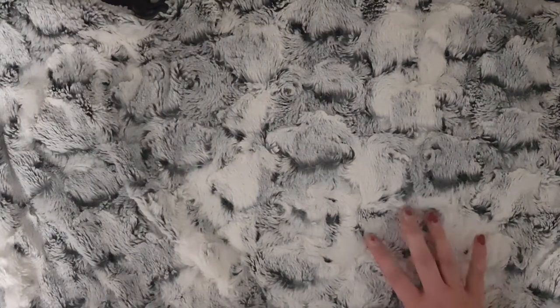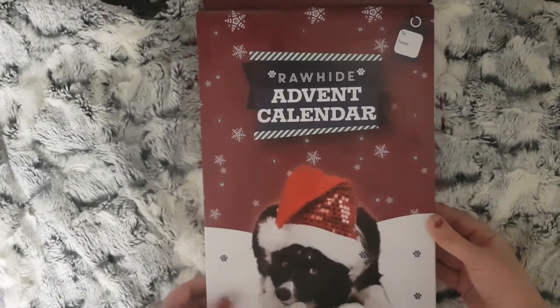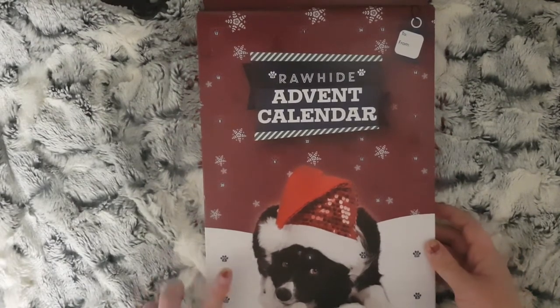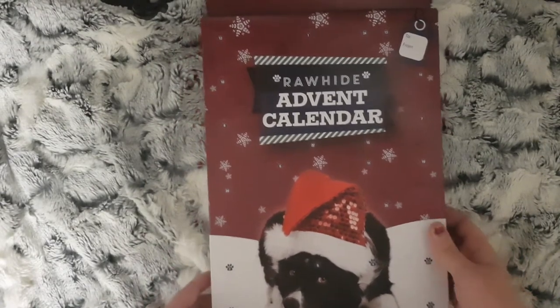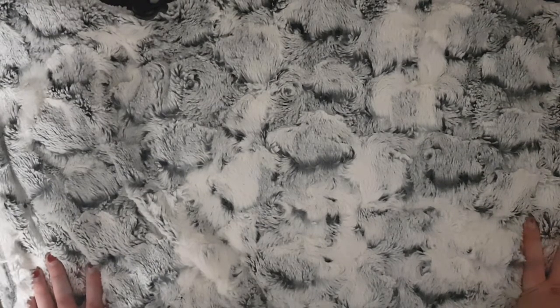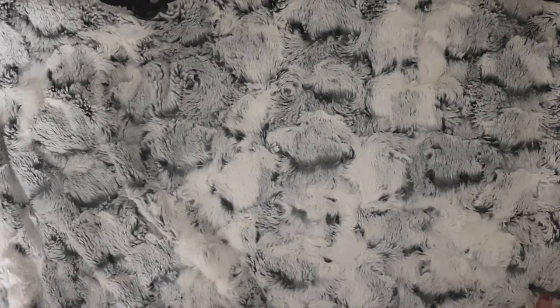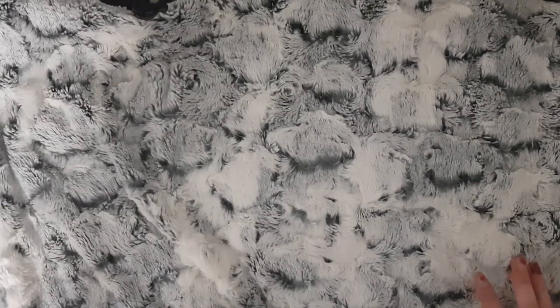We do have a cat and a dog in the house. For my dog, I managed to pick up this rawhide advent calendar from Poundland. I don't have a cat one yet - I'm filming this on the 29th/30th of November and I'm going to go out and buy a cat one today or tomorrow, so we will have one for the cat as well.